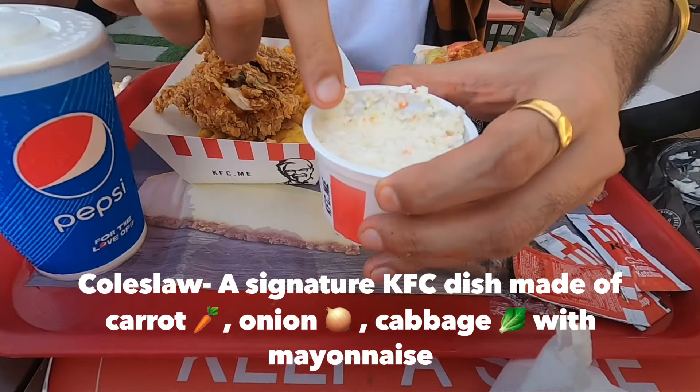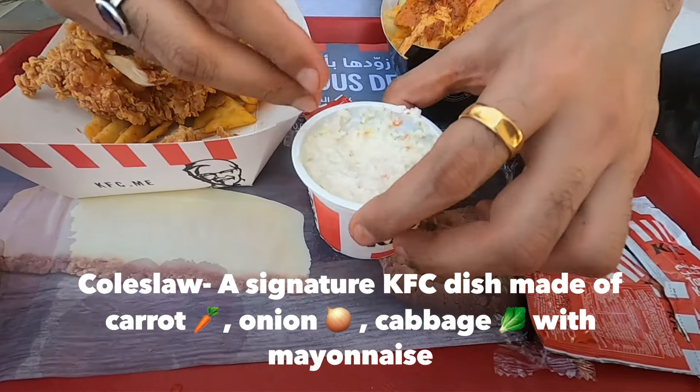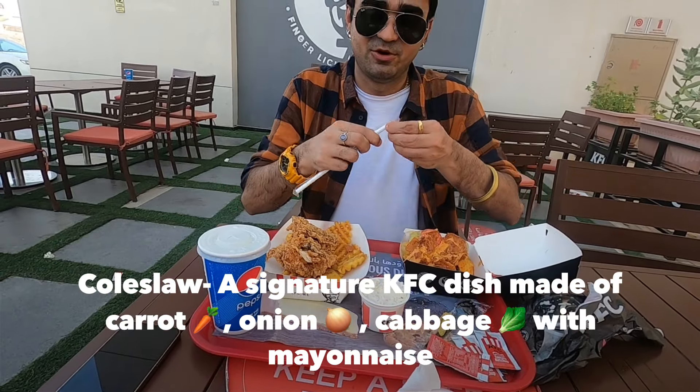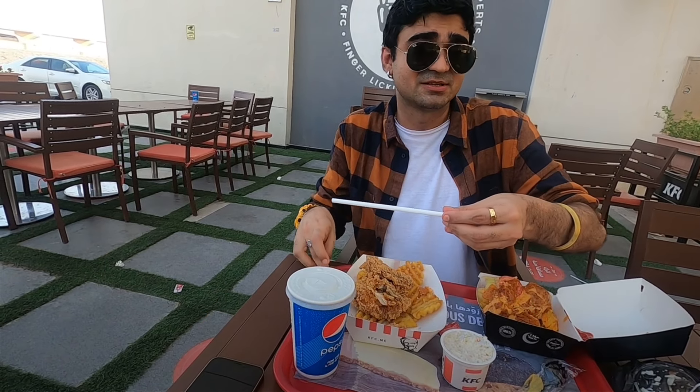Coleslaw - for people who don't know, this is carrots, cabbage, and mayonnaise. It's a nice thing, it's another KFC thing. I'm going to take a sip of the Pepsi. The spices are still hitting me - nothing like a nice Pepsi.